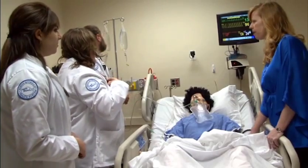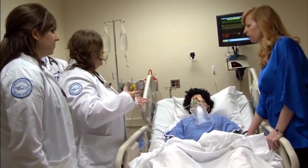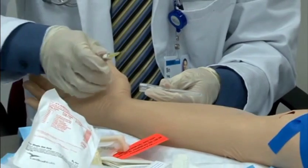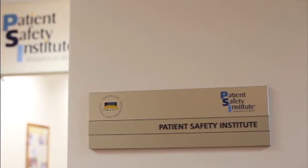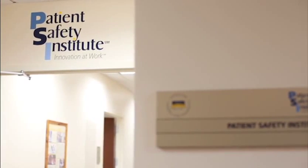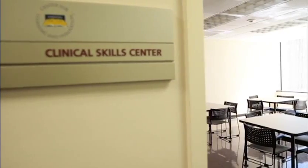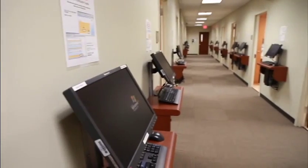Students begin training at CLI from the first week of medical school and continue these training encounters throughout the four-year curriculum. Two main educational activities occur at CLI: team-based simulation at the patient safety institute and clinical skill exercises through individual interaction with standardized patients in the clinical skill center.